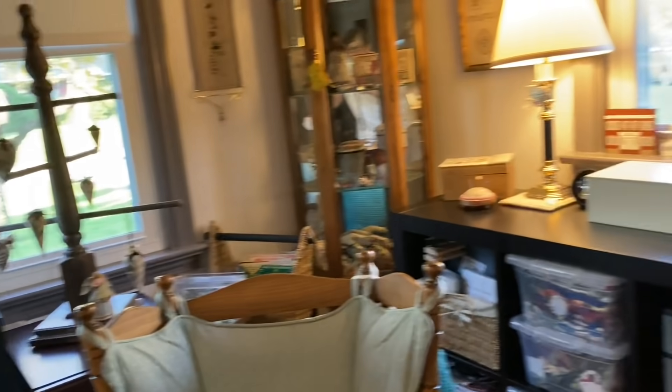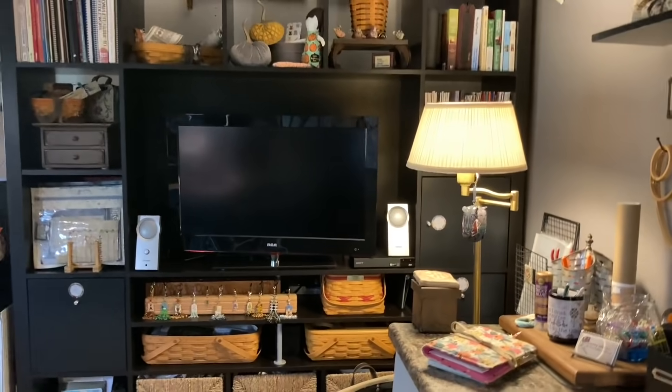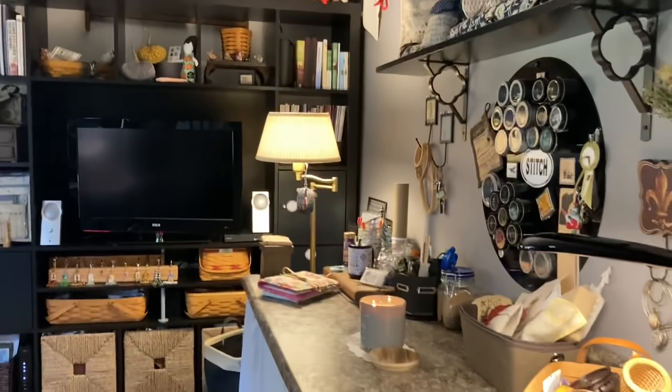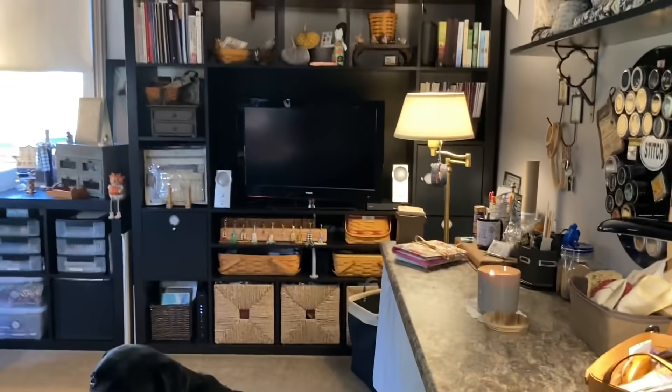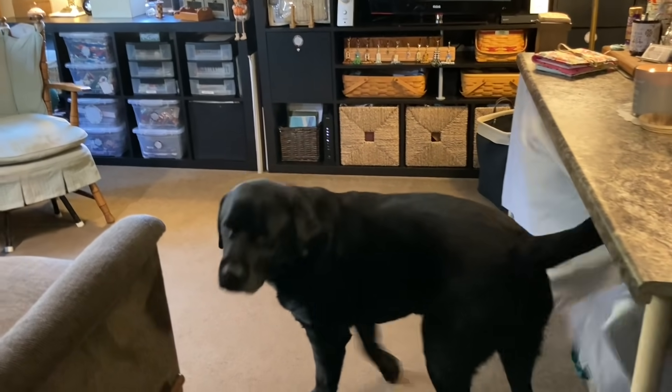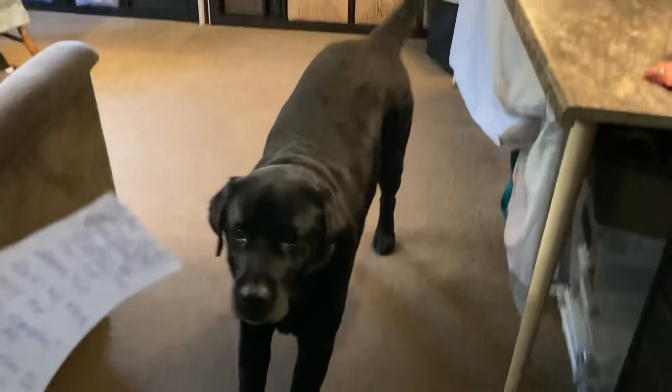I'm going to swing around here and show you what I referred to as the entertainment stand. Let me back up so I can get the whole thing in here. Ivan, can you stand? Please? There we go — you can get to see Ivan here. Can you say hi? Oh, good boy. That's my buddy.